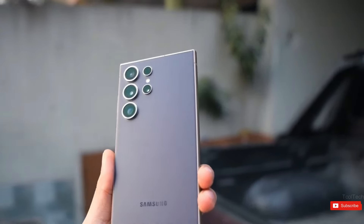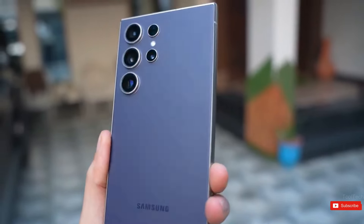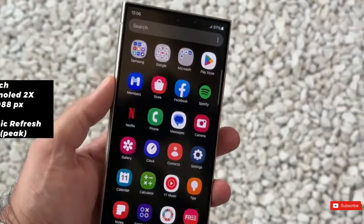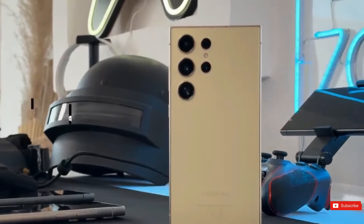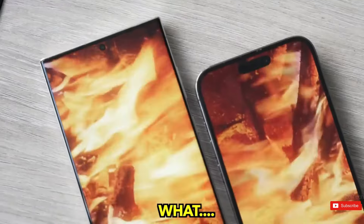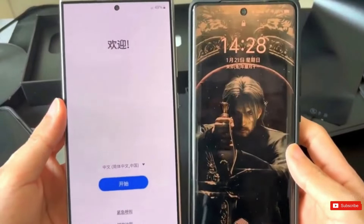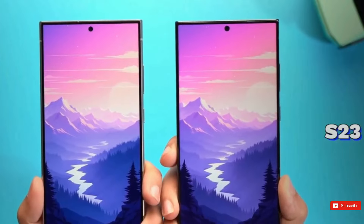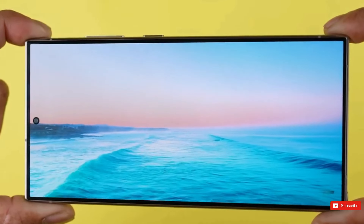Samsung's Ultra flagships always have the company's greatest hardware, such as an excellent camera setup, a built-in S-Pen, and a tough titanium-coated chassis. However, the displays have always been an outstanding feature of Samsung's flagships. The Samsung M13 OLED screen utilized on the Galaxy S24 Ultra outperforms all of its competitors in terms of color accuracy, real-life brightness, and power economy. Since 2021's Galaxy S21 Ultra, Ultra phones have featured 6.8-inch OLED panels with enhanced brightness, color accuracy, power efficiency, and LTPO technology.